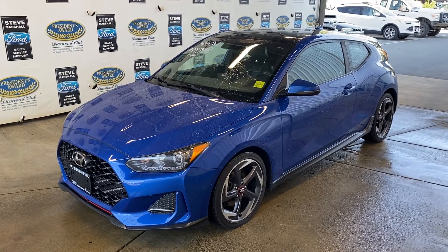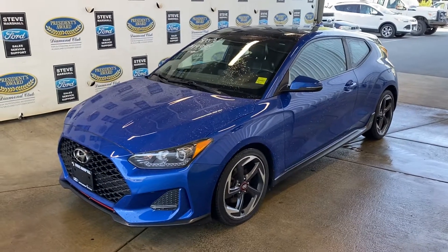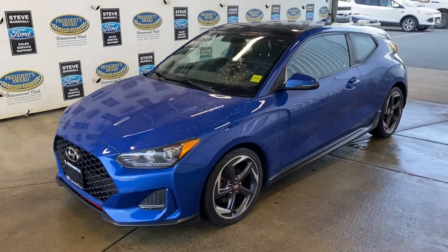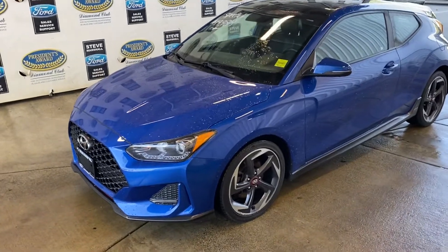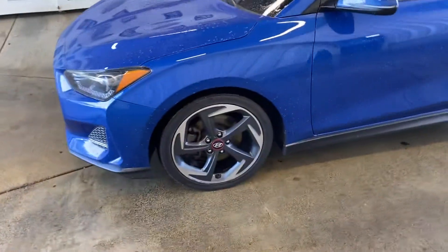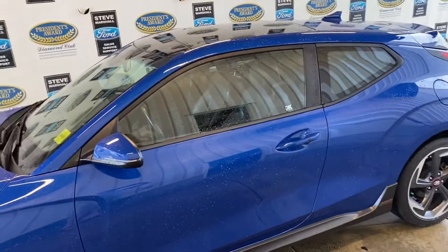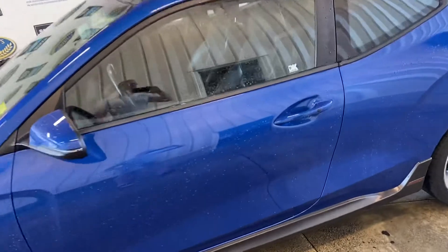You have a super clean 2019 Hyundai Veloster Turbo — a fun little car with just over 200 horsepower from its four-cylinder motor. Loads of pep but great on fuel, with nice rims as you can see. It's a little unique in its design — this is a hatchback and it's actually three doors.